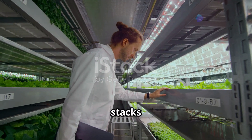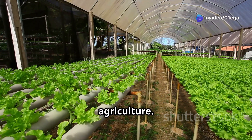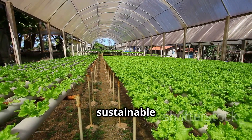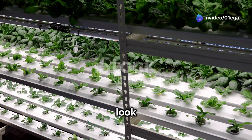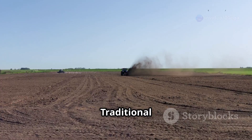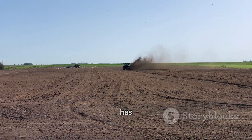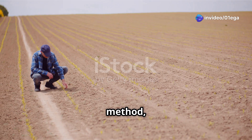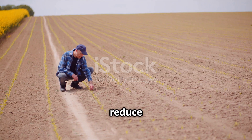How does aeroponics stack up against other farming methods like hydroponics and traditional soil-based agriculture? Each method has its own unique set of advantages and challenges, and understanding these can help us make more informed decisions about sustainable farming practices. We'll look at factors such as water usage, nutrient delivery, environmental impact, and overall efficiency. Traditional soil farming involves growing plants directly in the ground — a time-tested method used for thousands of years, though it has notable drawbacks, including soil degradation, erosion, and nutrient depletion.